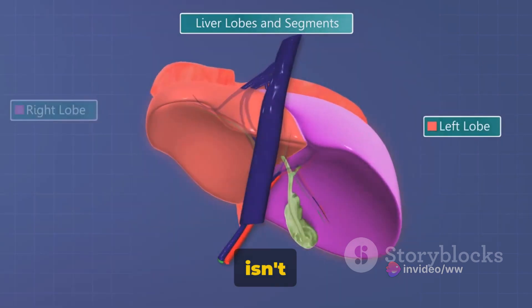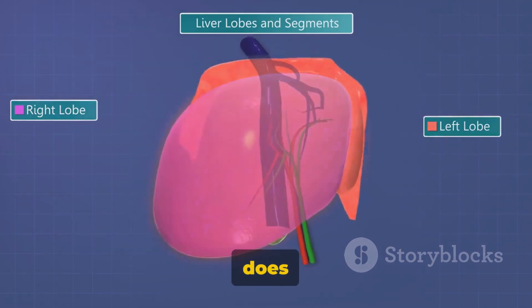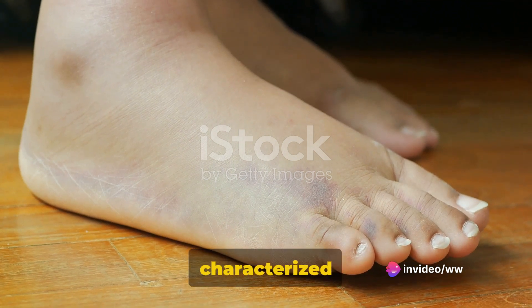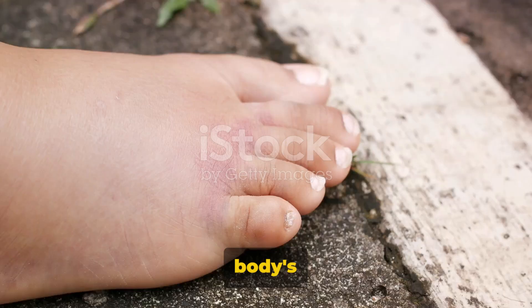When the liver isn't functioning as it should, it can manifest in various ways, including through our feet. The liver's impaired function can lead to a condition known as peripheral edema, which is characterized by swelling in the feet and ankles, caused by fluid accumulation in the body's tissues.